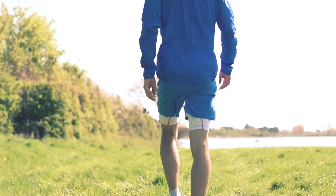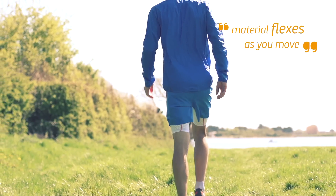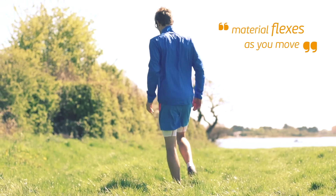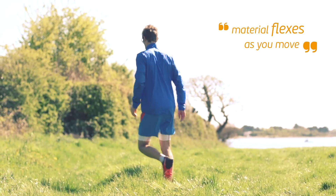For example, this S-Lab light jacket uses Salomon's motion-fit fabric, a material that flexes when you move. It means that you can enjoy completely unrestricted movement.